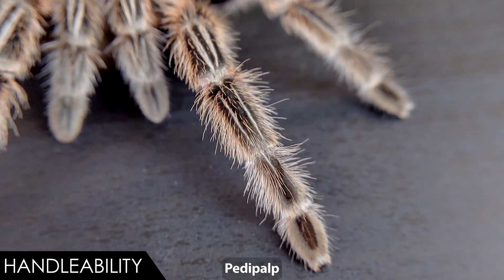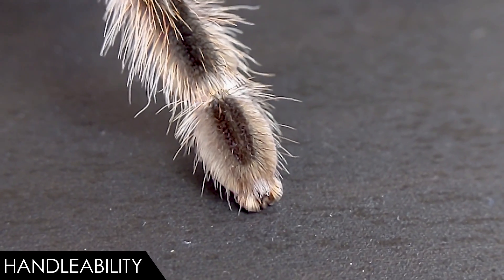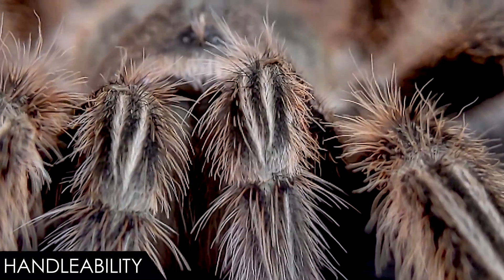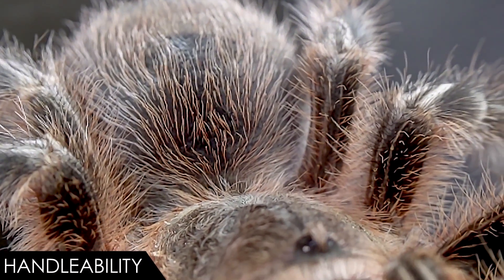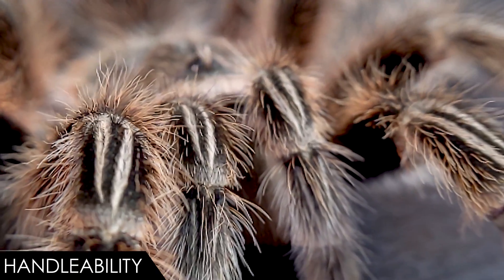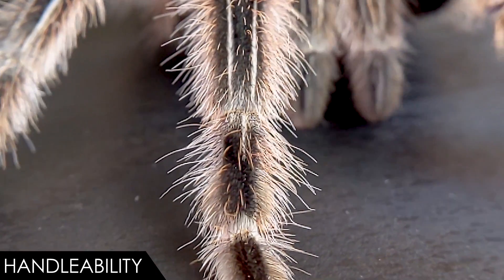They've got their eight legs and two big leg-like appendages called pedipalps. The abdomen has hairs on the back; they'll use their legs to kick a big cloud of those hairs, which can be extremely irritating — especially if you breathe any in, get it on your skin, or worse yet on your eyes. Usually they'll warn you though, getting those legs up like they're about to kick hairs. If you just leave them alone they usually stop. You can tell if a spider is a hair kicker because they'll often have a big bald spot on their abdomen — every time they molt they'll get those hairs back.